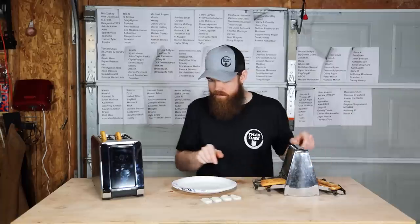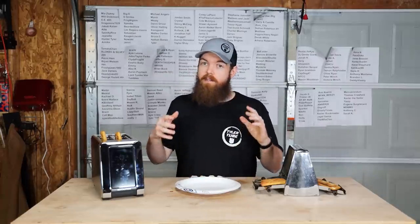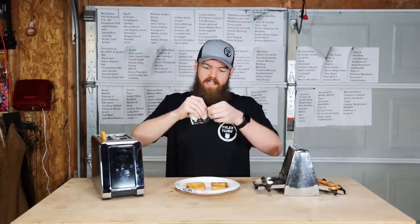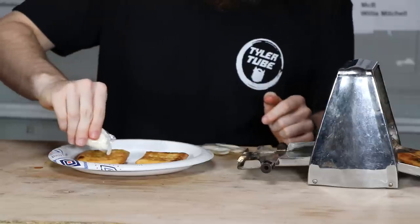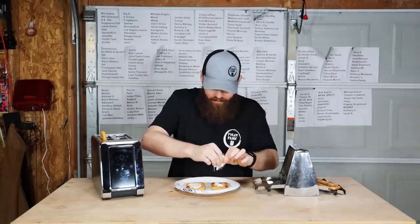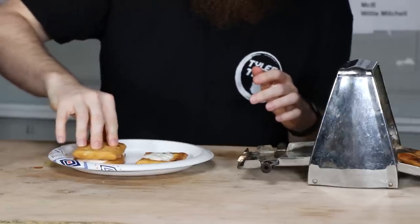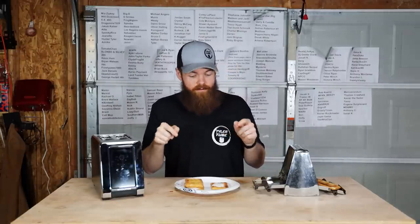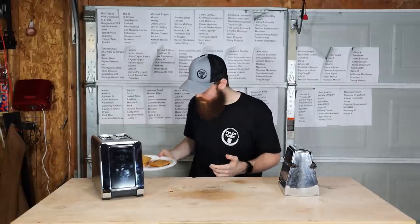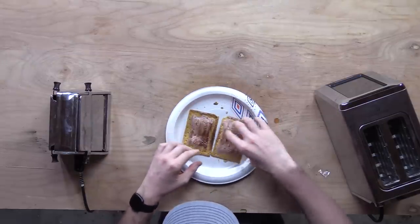I'm going to show you not only the effectiveness of these toasters but also how to properly make toaster strudels. Take one from each, then take your icing packets, rip the top off, and put all the icing onto your toaster strudels. Make a mess! Then take your other one and put it on top like a sandwich — everybody who eats toaster strudels knows this is how you do it. Now we're going to come back to our Pop-Tarts. This one came out of the modern toaster.